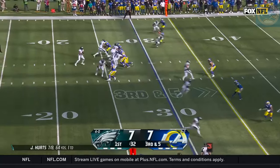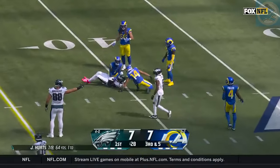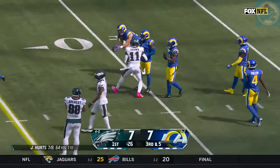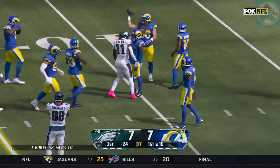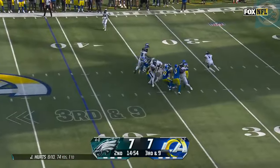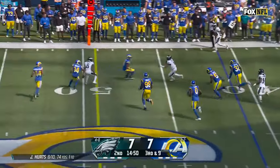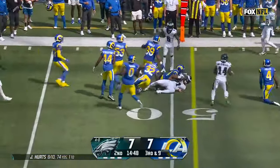Third and five. Blitz coming — gets picked up. A.J. Brown with a first down on the slant. So good on that route, so hard to defend — he wins again. He dials up a blitz. Hurts in some trouble — steps away, looking to run. Has a way to go and gets taken down.